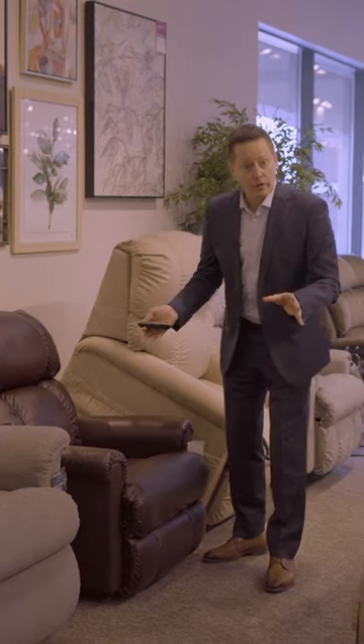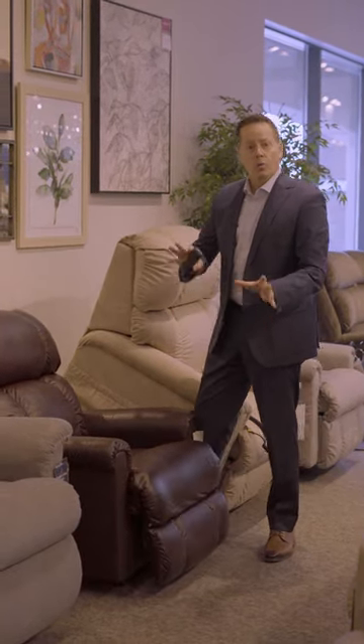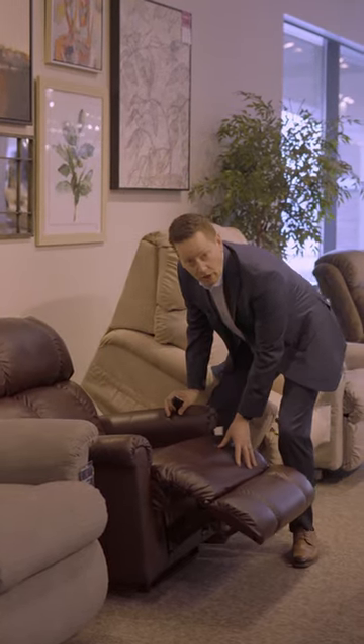Are you recovering from major surgery? During the healing process, you may want to consider having a non-rocking power recliner. This will allow you to have some support, especially with different features like headrest, lumbar support, and of course recline.